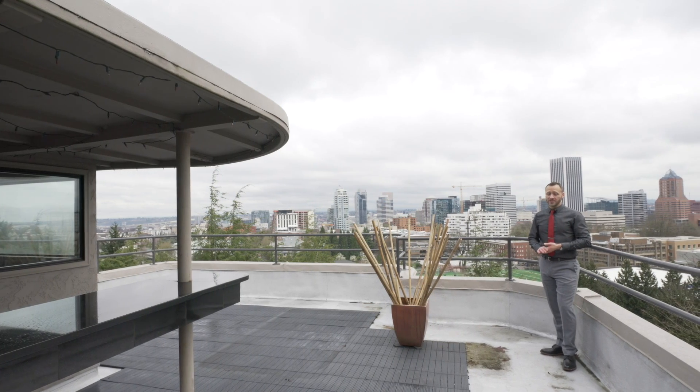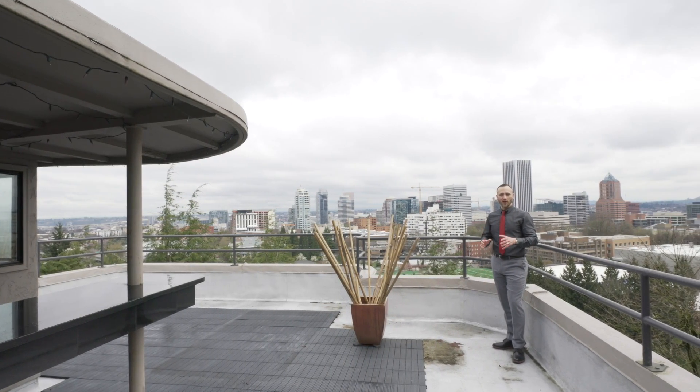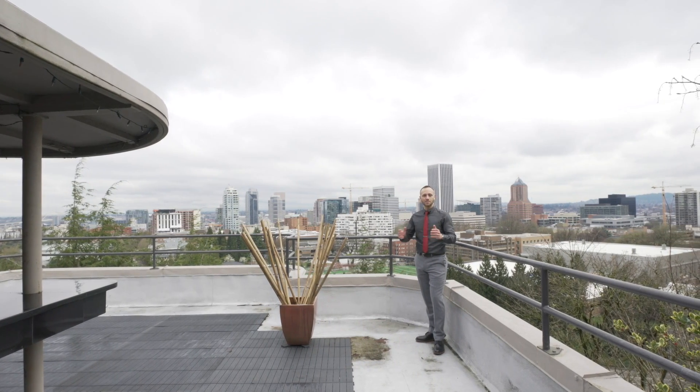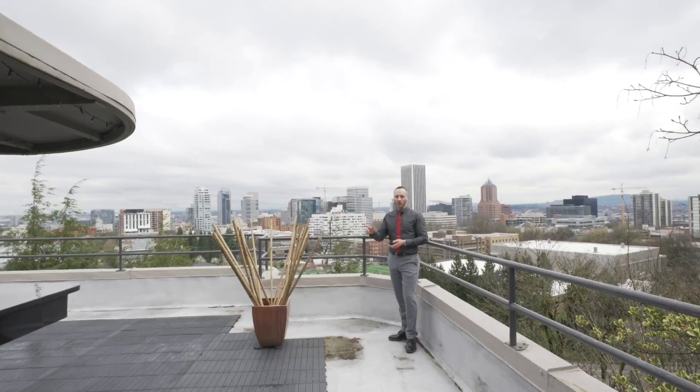The home is remarkable not only for its size and features, but also for its great location immediately south of the downtown, which can be easily viewed from its expansive rooftop patio with wet bar.